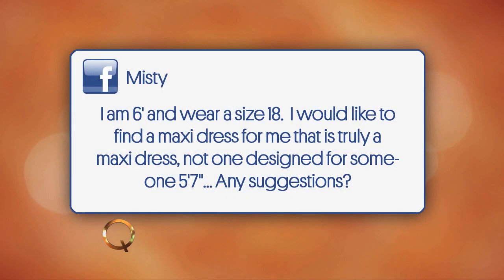Absolutely. Tim, you're going to definitely pack my bag the next time I go. All right, we have one more question — a question from Misty on Facebook. Misty asks: I'm six feet tall, I wear a size 18, and I would like to find a maxi dress that is truly a maxi dress, not one designed for someone who is 5'7". Any suggestions?